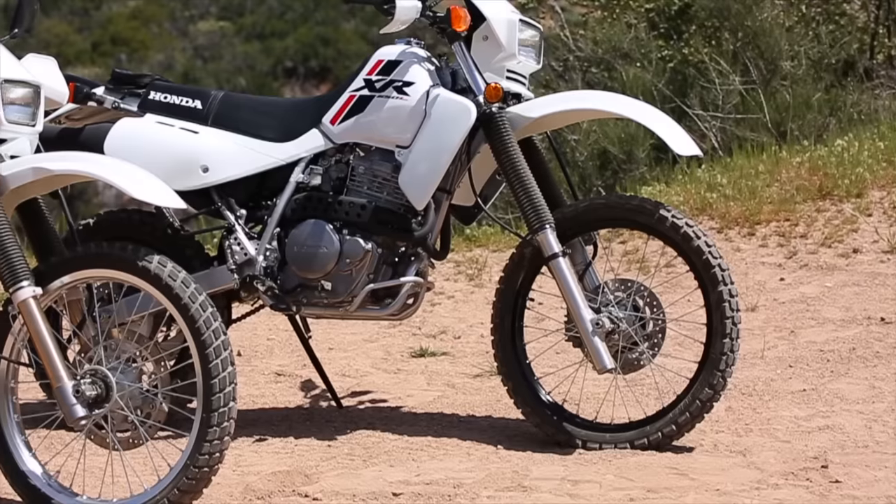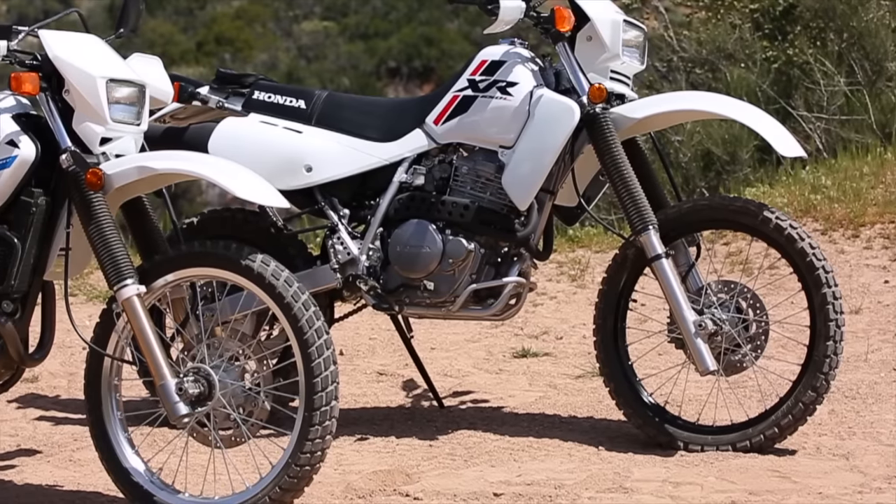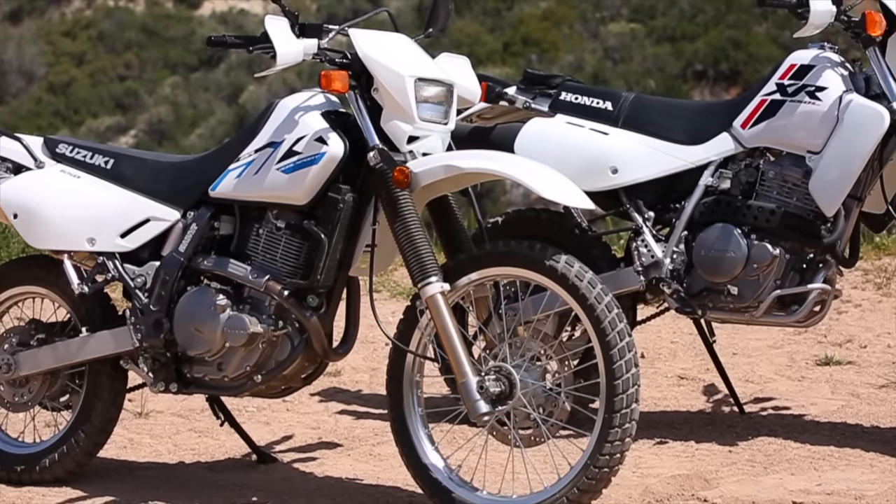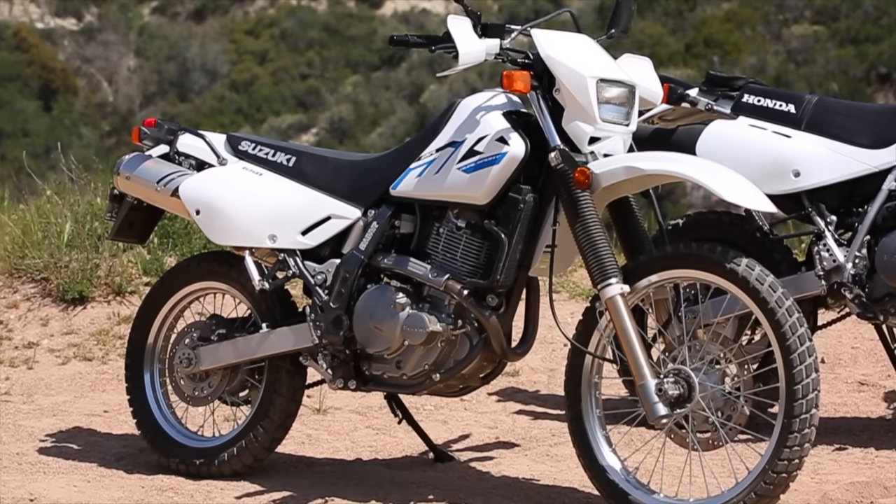Hey guys, Ryan with CycoNews. We got a really fun bike comparison for you today. These are two bikes that are absolutely legendary in the motorcycle industry and have been around as long as I can remember. It's the XR650L versus the DR650S.